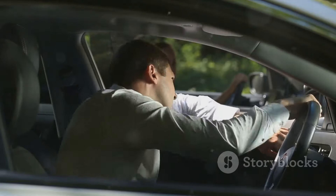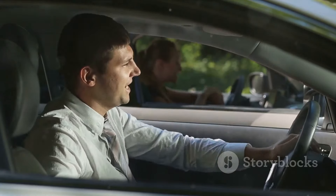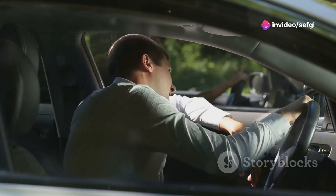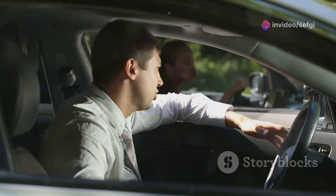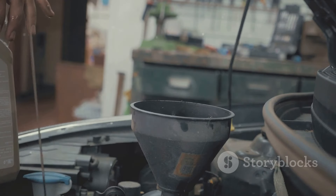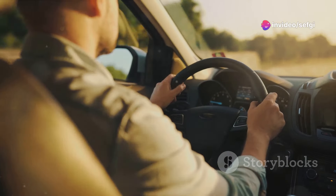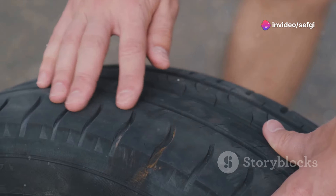We'll discuss how sudden movements, prolonged idling, neglecting gear changes, revving a cold engine, overloading the car, skipping regular maintenance, and neglecting tire maintenance can negatively affect your car's performance and longevity. Understanding these habits and how they impact your vehicle can be the first step towards improving your driving and saving money in the long run, so buckle up and join us on this enlightening journey.